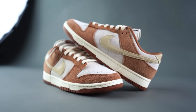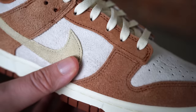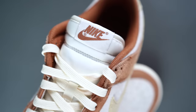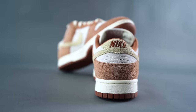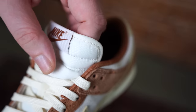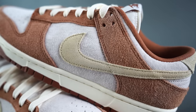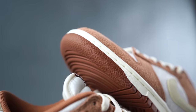You've got all the standard dunk details as well: swoosh on each side, Nike on the tongue, Nike embroidered on the heel. And the tongue almost looks a little bit aged, like kind of a vintage look — that's a dope aesthetic in my opinion. You've got the sail midsole to match and that brown outsole to cap it all off.